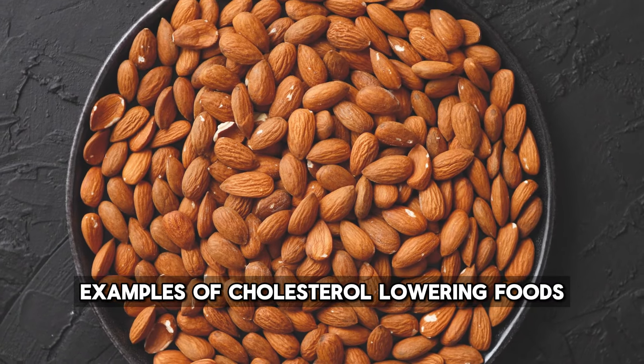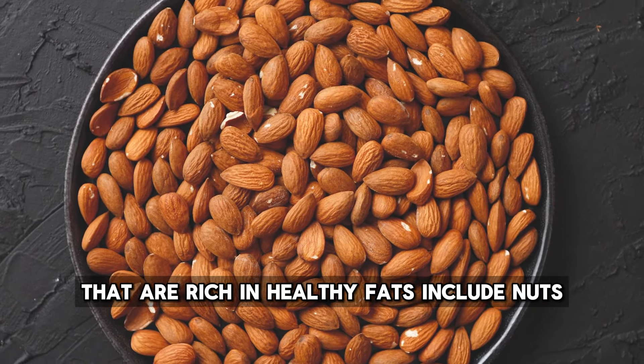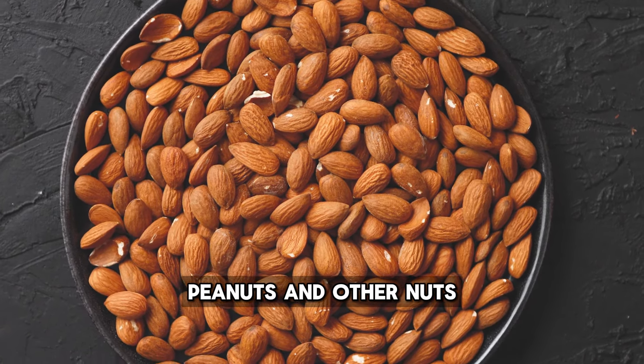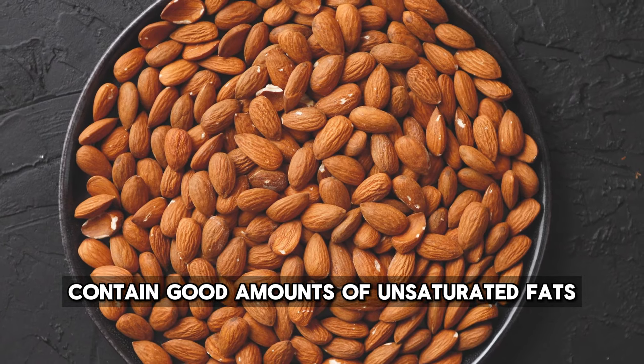Examples of cholesterol-lowering foods rich in healthy fats include nuts and seeds. Almonds, walnuts, peanuts, and other nuts contain good amounts of unsaturated fats.